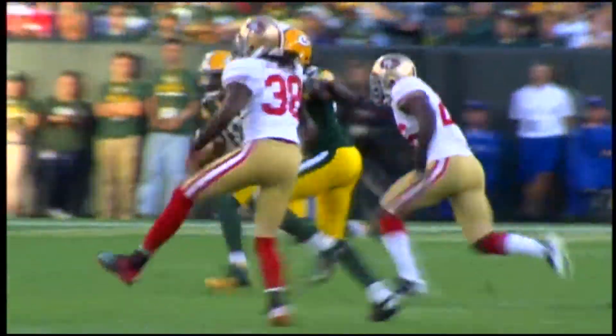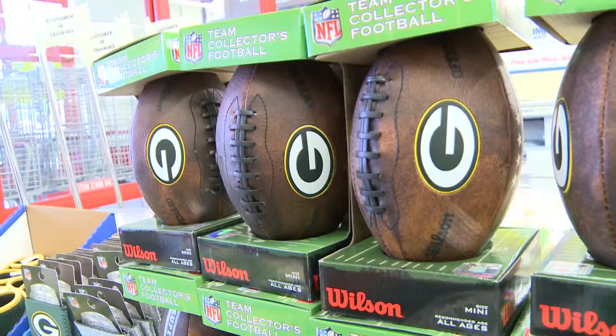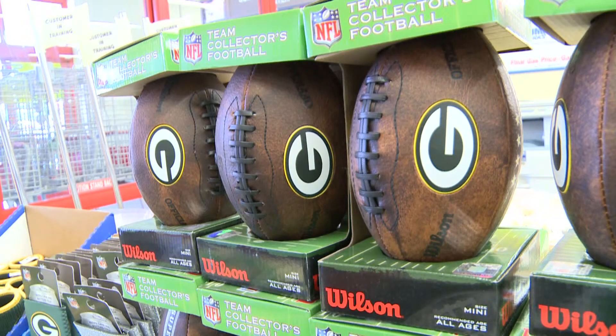Fingers crossed the Packers get a win, but no matter the outcome, the fans will definitely celebrate. Roll out the barrel, we'll have a barrel of fun. In Marathon County, Allie Ingersoll, News Channel 7.